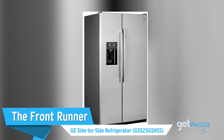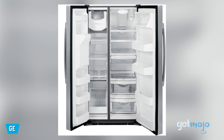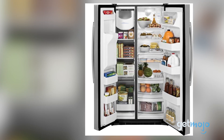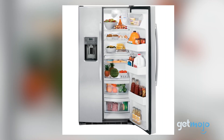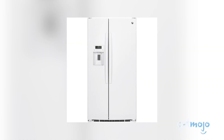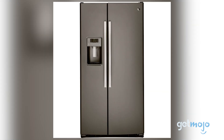First up, the Front Runner: GE Side-by-Side Refrigerator. Although fridges come in all sorts of funky styles nowadays, the GE model is pretty conservative. However, where it impresses is with its sheer amount of adjustability and convenience, as well as offering a full-height freezer, perfect for large families. Its glass shelf and bin flexibility is second to none. Priced at around $1,600, it also comes fitted with an indoor water and ice dispenser.